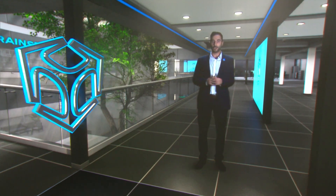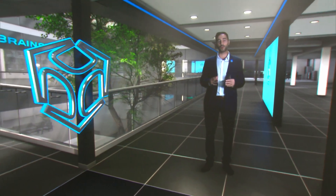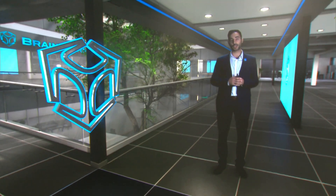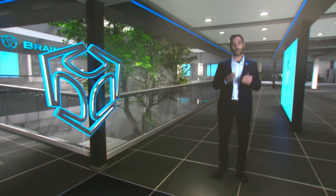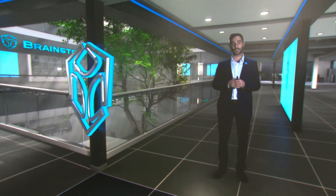Hello and welcome to the IBC2022 demo. Today we're going to show you how Brainstorm products can improve your content creation, no matter if you're a broadcaster, production company or web content creator. We're about to see a live demonstration of how virtual production, including augmented and extended reality, can be a real game changer in content production today.